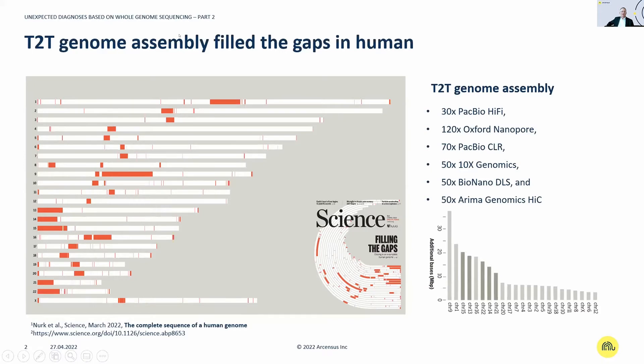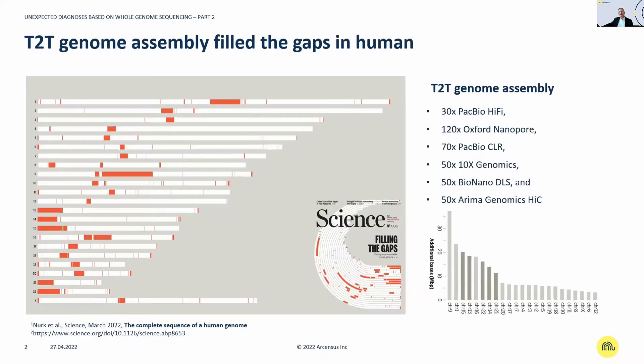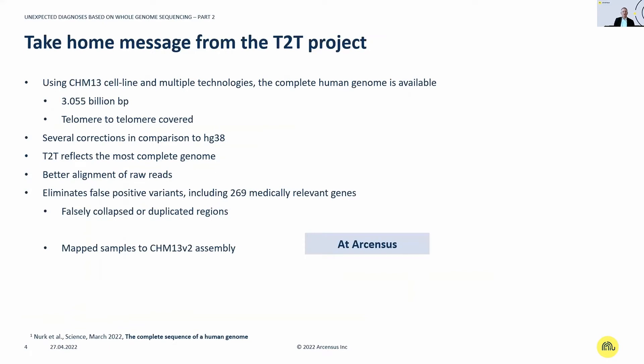The most important contribution to the T2T project came from long-read next generation sequencing, especially from PacBio using their HiFi technology. On the left-side cartoon, regions labeled in red show the chromosomes where we received the most significant new information. The chromosomes with the most significant impact are chromosome 15, 13, 22, 14, and 21, though other chromosomes also show changes. The take-home message: the complete human genome is now available, resulting in 3.055 billion base pairs covered from telomere to telomere.